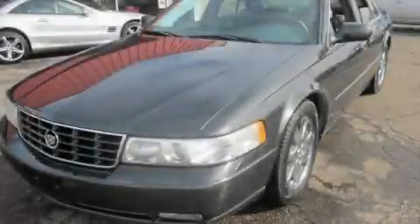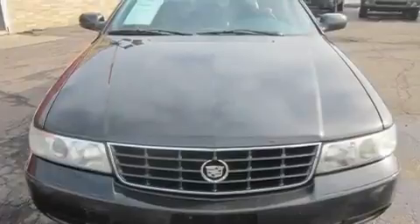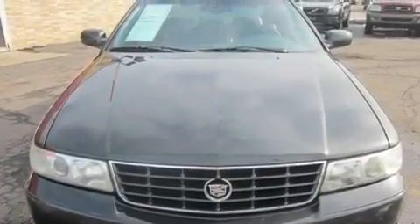This is a 2002 Cadillac Seville. It has a 4.6 liter 8 cylinder engine and an automatic transmission.